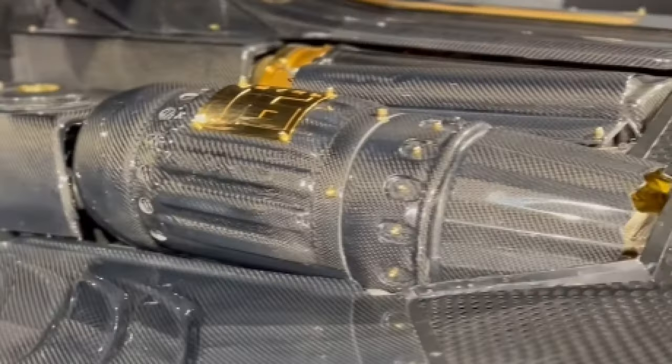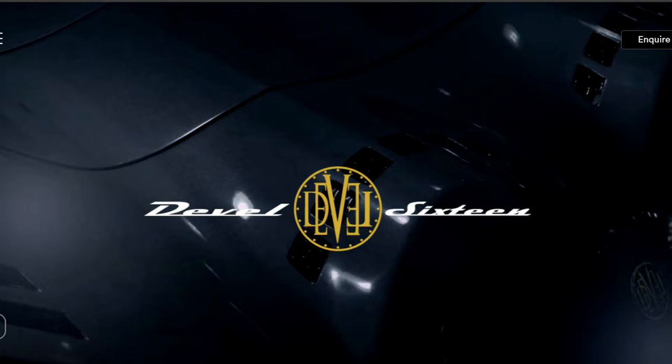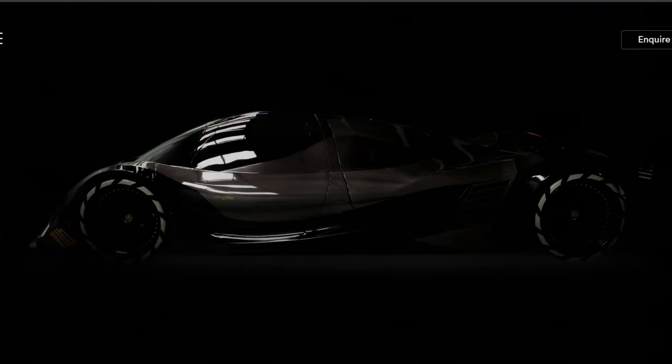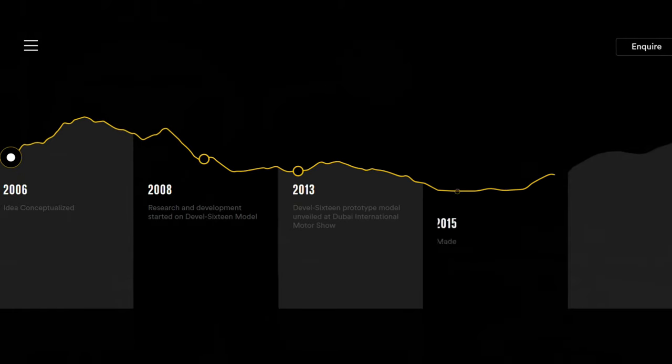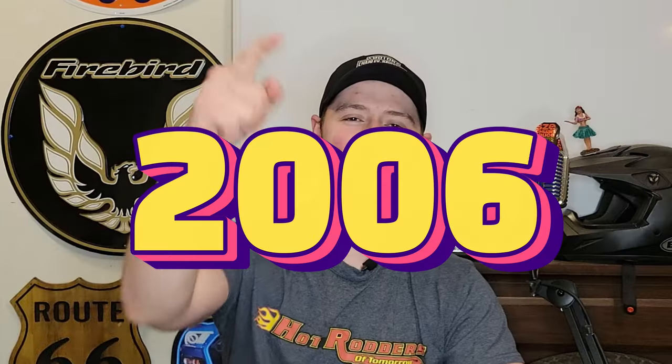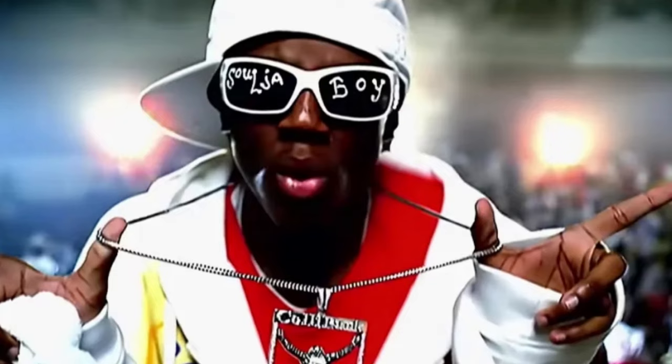Everybody went crazy — after all the talk, there was finally proof that this thing might actually exist. But before we get into where we're at now, we have to go back to the dawn of time: 2006. Not only did 'Crank That' by Soulja Boy come out that year, so did the Devil 16 — at least the thought of it.